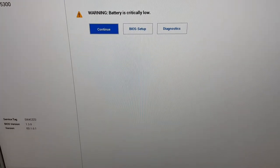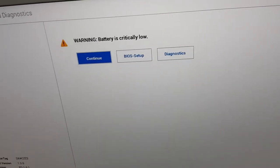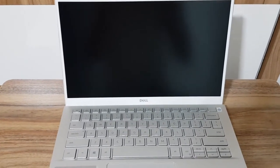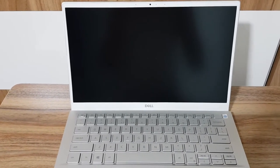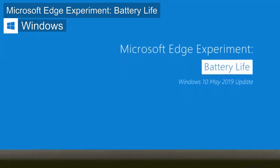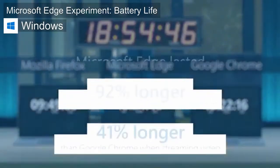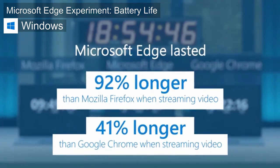Edge lasted for 7 hours and 15 minutes. Chrome died shortly after, surviving 7 hours and 47 minutes. So a quick conclusion: Microsoft claimed 42% better battery life than Chrome, but instead Edge had 7% worse battery life than Chrome.